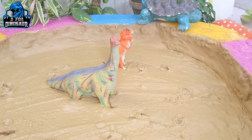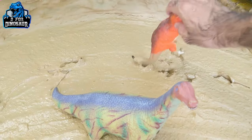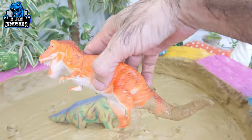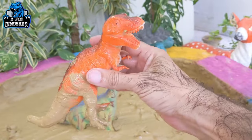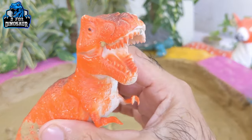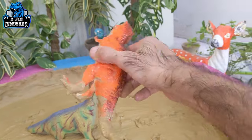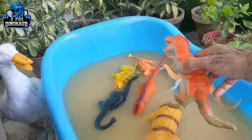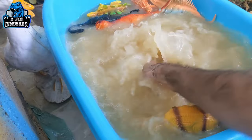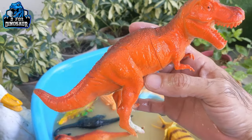Now we have two dinosaurs left in our mud ground. Let's go for this T-Rex — already told you about this animal. He is a carnivore by diet, very aggressive, big in size, big in length, and heavy in weight. Here we go, Tyrannosaurus Rex!